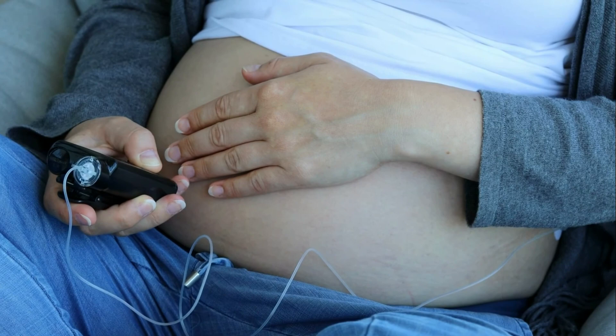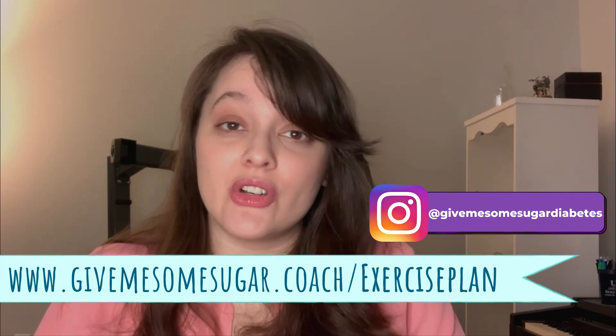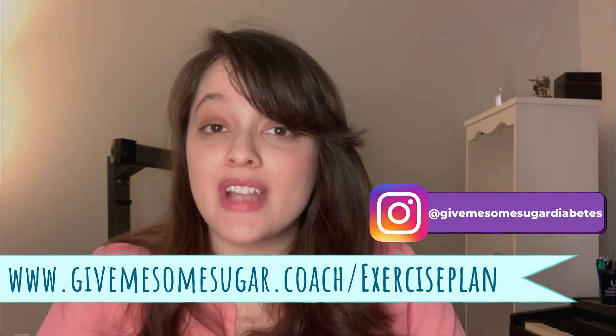This is the process I use personally to figure out my pre-workout blood sugar goals, and that my clients use too — we really do have great luck with it. It allows us to stay steady during workouts and feel more confident starting them. I encourage you to give it a try and let me know if you have any questions. The free PDF worksheet is at www.givemesomesugar.coach/exercise-plan — see you in my next video.